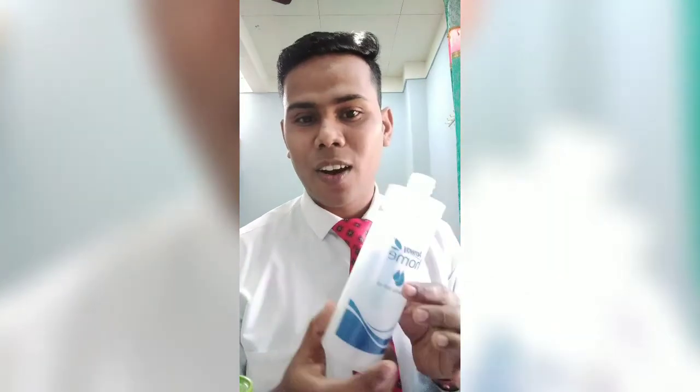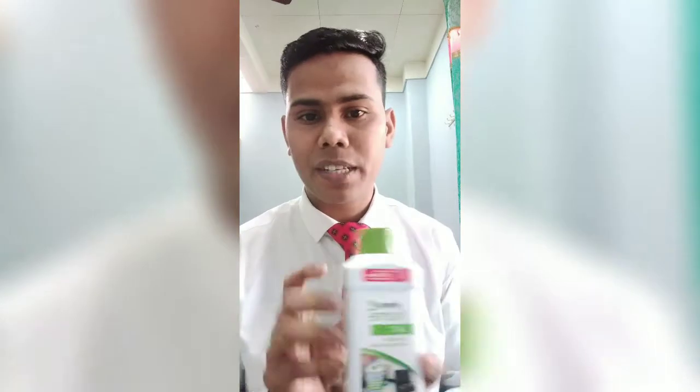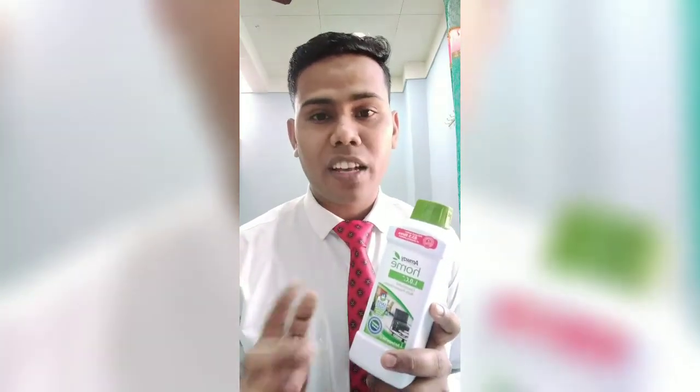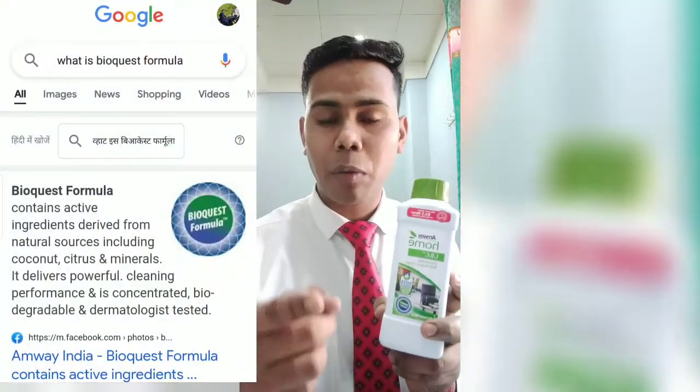I already purchased it. It is easy to use and it is a very high-quality product. It is also very economical. You can use this multi-purpose cleaner to keep your home clean. You can search it on Google and verify the product for yourself.